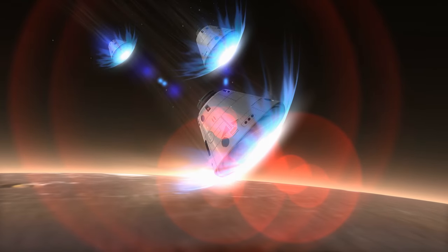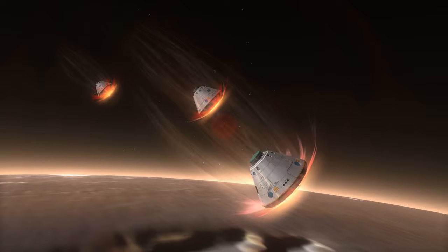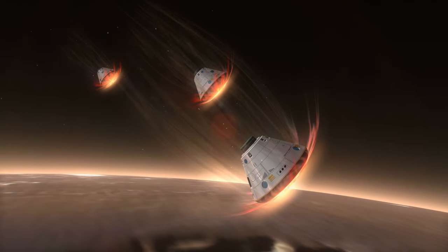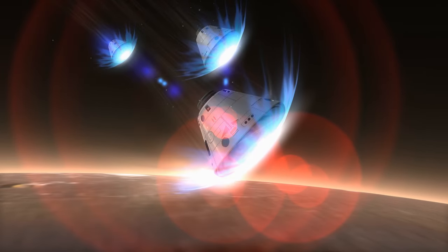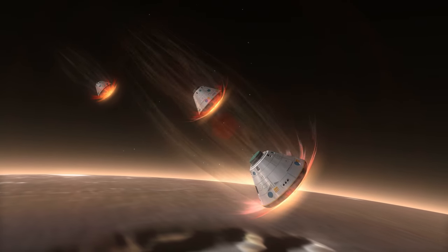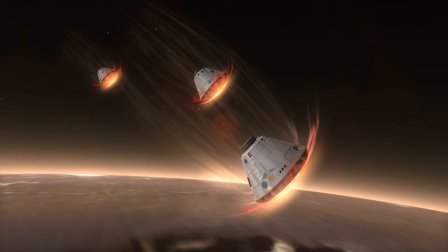While the resemblance to the Star Trek logo is purely accidental, the Mars Reconnaissance Orbiter has indeed thrived in its exploration and observation of the Red Planet. Operating for over 13 years, far beyond its intended lifespan, MRO has provided invaluable insights into Martian geology, climate, and surface features. Serving as a vital communications link for NASA's missions, including the Curiosity rover and the upcoming Mars 2020 rover, MRO continues to unravel the mysteries of our planetary neighbor, boldly going where no orbiter has gone before.